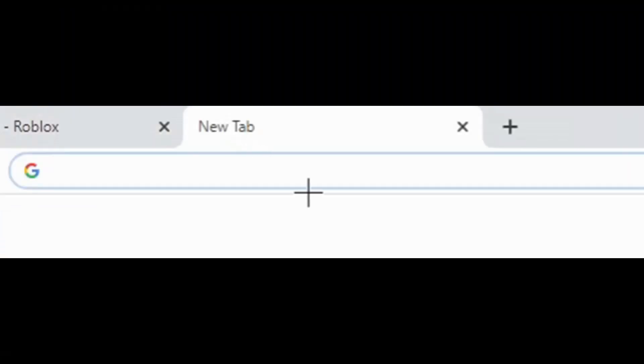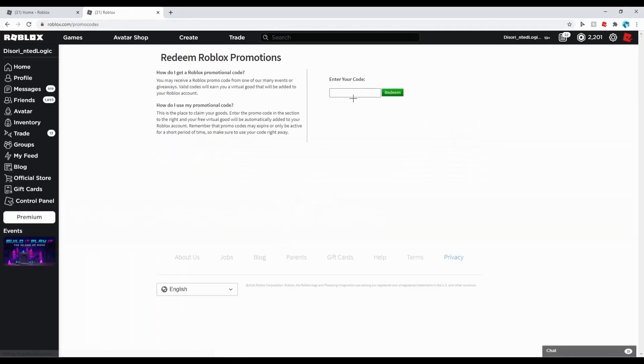First of all, you want to hop over to the Roblox promo codes website, and then the brand new code is TOYBACKPACK2020.